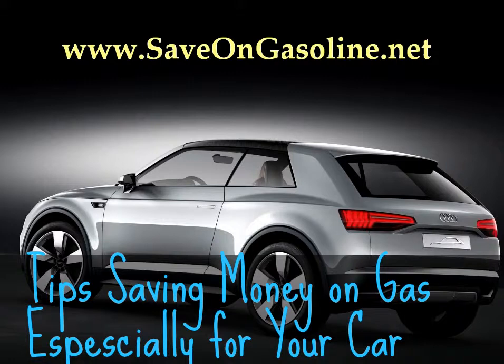Tip 1: Keep the engine warm when it's cold. In the winter, it is more difficult for car engines to reach the optimal temperature for fuel efficiency. But a warmer engine gets better gas mileage.